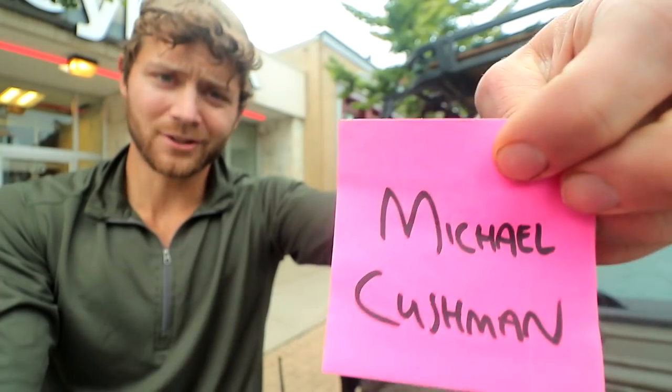I would like to thank Michael Cushman for recently becoming a new Patreon pledge, helping to keep us on the road. Michael, really appreciate what you're doing, man. Thank you.